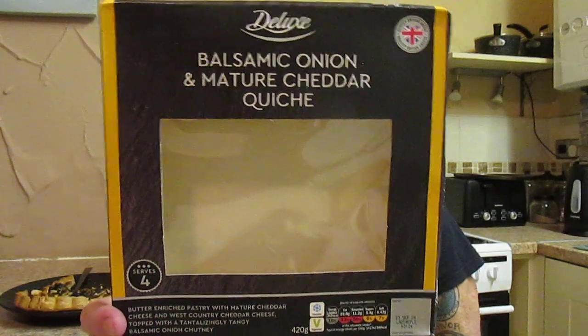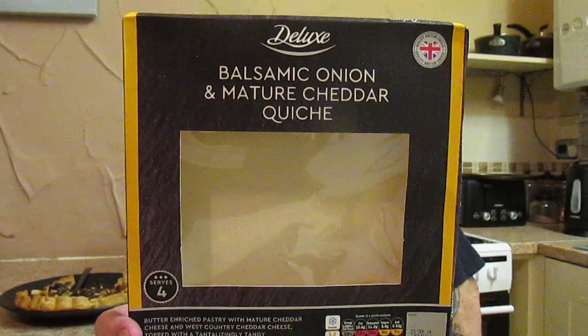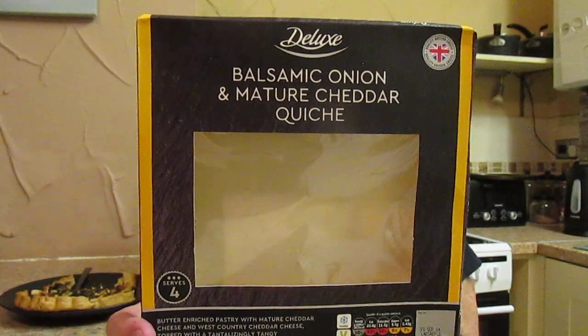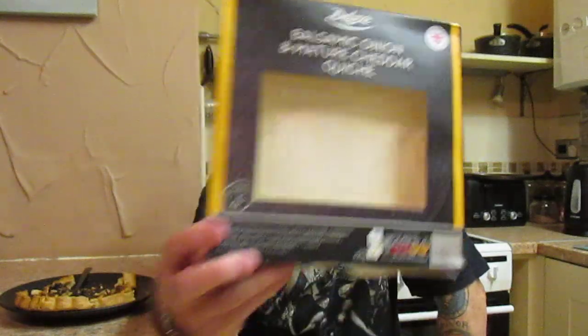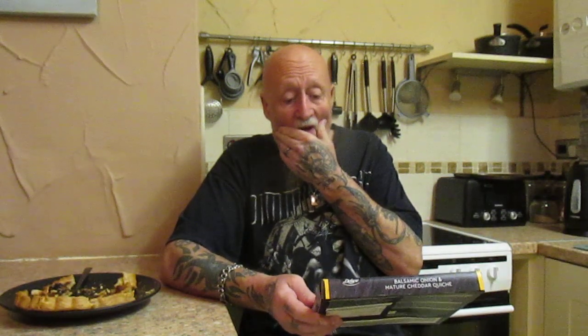I can't recommend it — not that I'm an expert, because everyone's tastes are so different — but this for me just doesn't do it. I wouldn't buy it again; I can't really recommend it as a tasty product. I'm afraid Deluxe from Lidl, I'm going to score it a 4 out of 10, because that's what I believe it's worth.